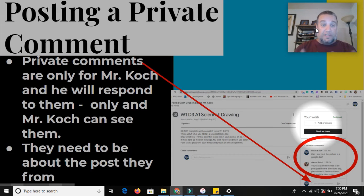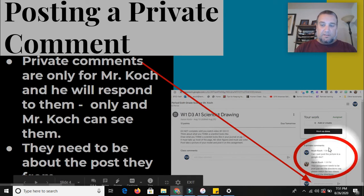Private comments: I can only see them, and when I respond to them, only you can see them. These come to my email, so I will definitely see them. I will be checking them, and it's just a great way to get specific questions answered. This student here asked a question about a specific assignment and I gave a specific answer. If you click on the assignment, you can see on the bottom right-hand corner there'll be a spot for you to post a private comment.